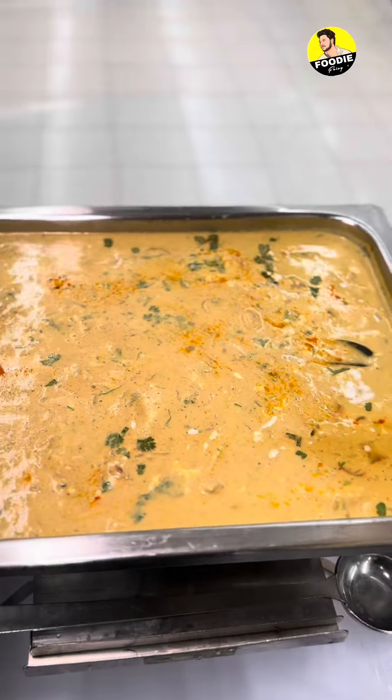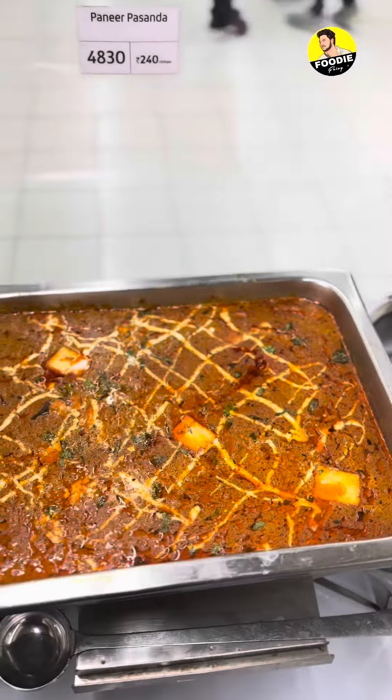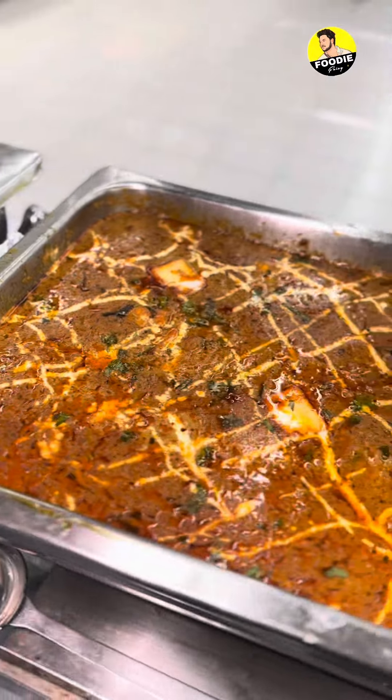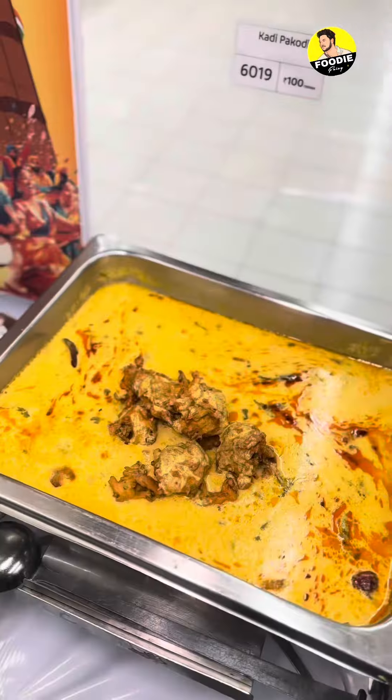There are a total of 14 dishes highlighted here. This is Paneer — this is our Delhi style of food, the same as Paneer, served with Bhatura or Chapati.